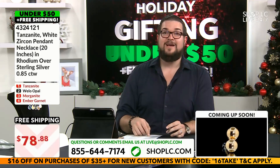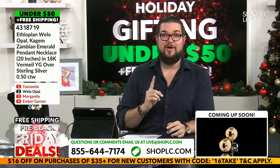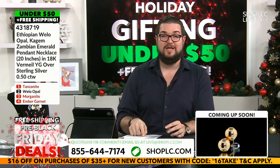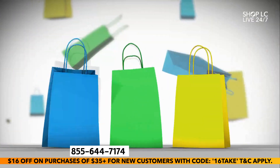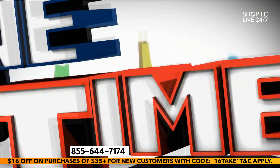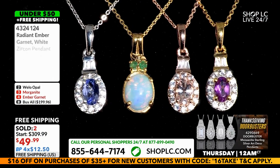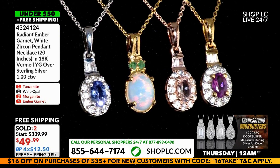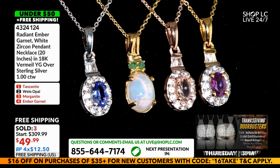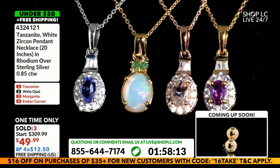It's $49.99 on part number two of your one-time-only opportunity. Do not miss out. You don't want to miss a moment of this presentation or the matching pieces, because to match these stones of this quality won't be possible in a jewelry store even remotely close to this price, especially because you'd probably have to have it custom commissioned.